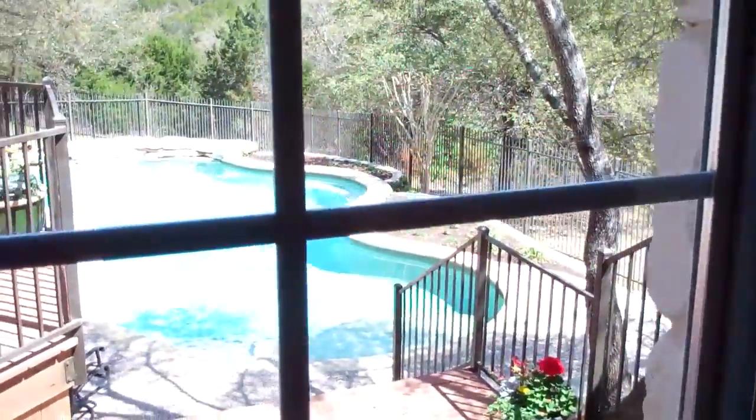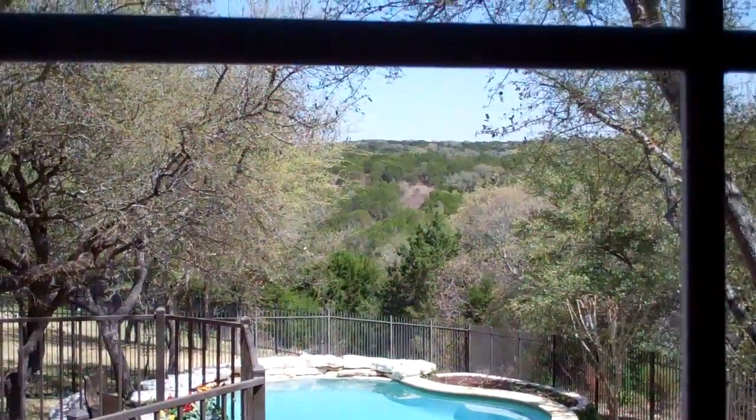And then here's your fireplace. Your deck. Beautiful hill country view.